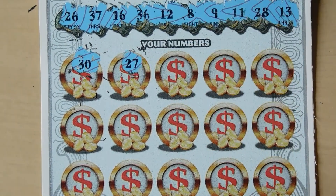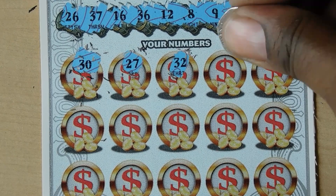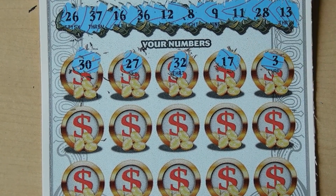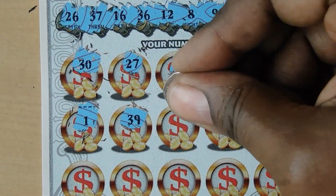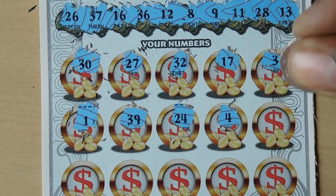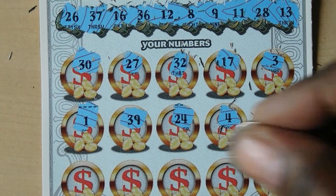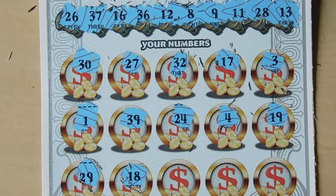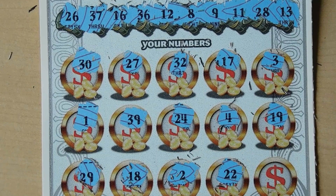First number up is 30 - no match. 27, nope. That's one off. 32, nope. 17, no. 3, 1, 39 - no match. 24, nope. 4, 19, nope. 22. And our last shot is a 33. No matches.